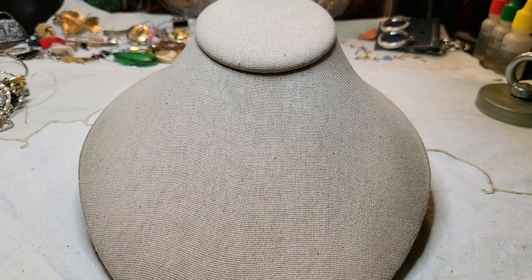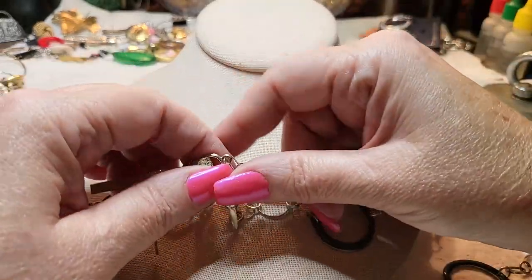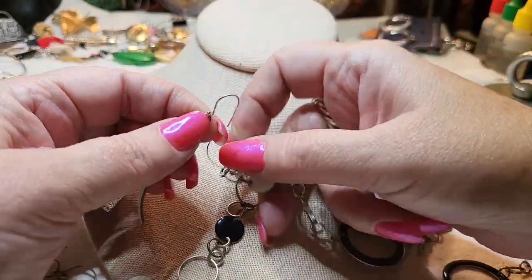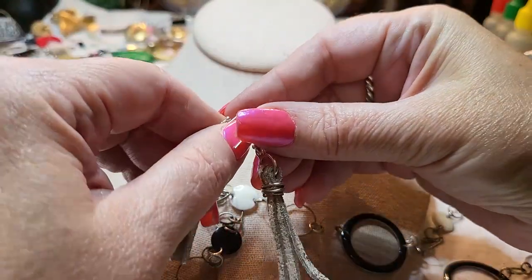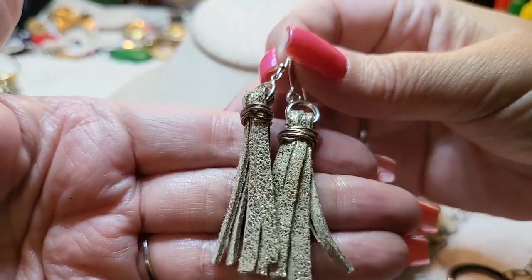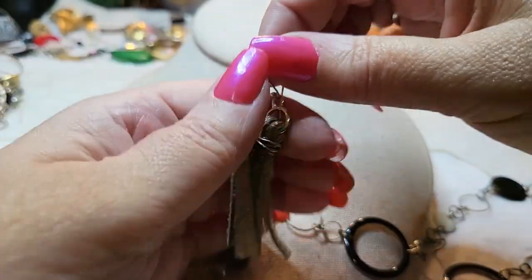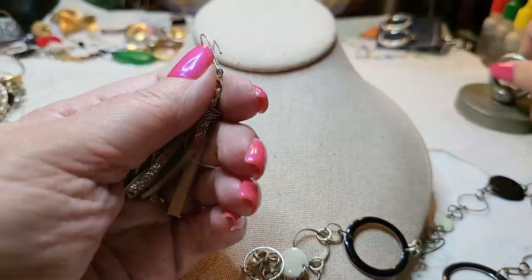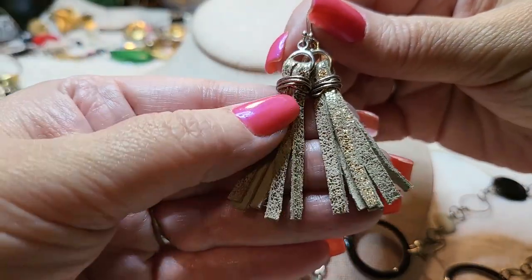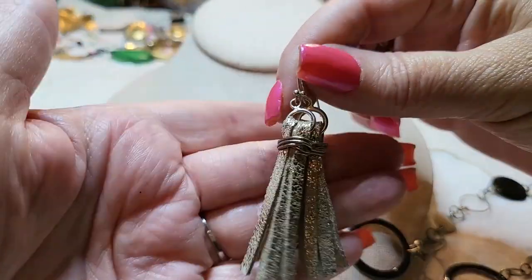We've got another necklace — wait, didn't we have this earring? Yes, it's a leather earring. Little leather earrings and they're real leather too. I'm going to test these — I think these are sterling. They're in really good shape and look very well made.